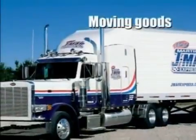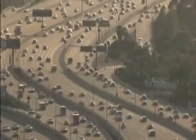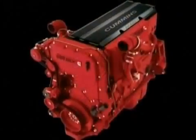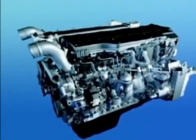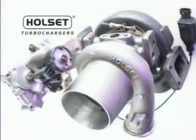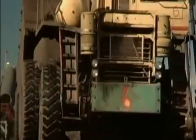Everywhere in the world today there are diesel engines, moving goods, moving people, moving earth. Today's diesel engines are sophisticated machines which give excellent power characteristics with low emissions and low fuel consumption. Cummins Turbo Technologies designs and manufactures its range of Holset turbochargers, specifically focusing on the commercial and industrial market sector.